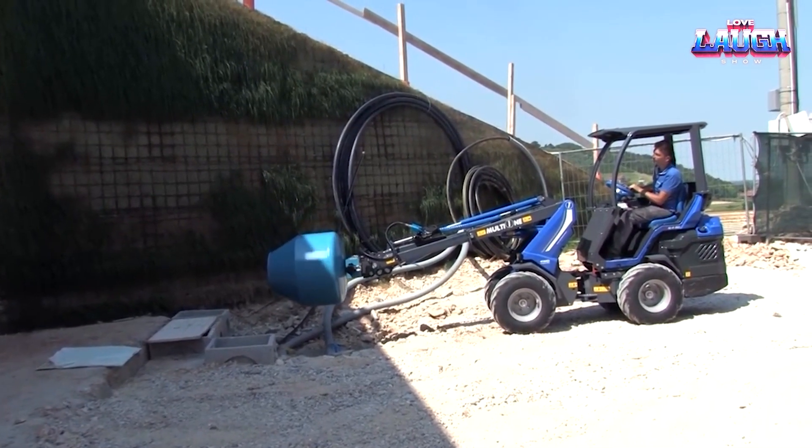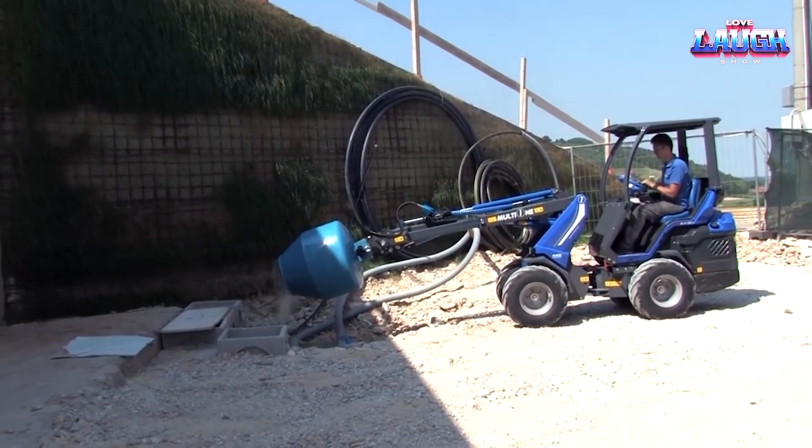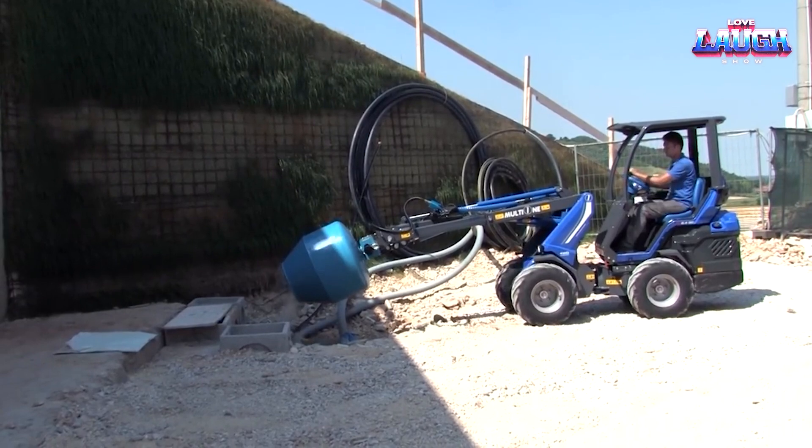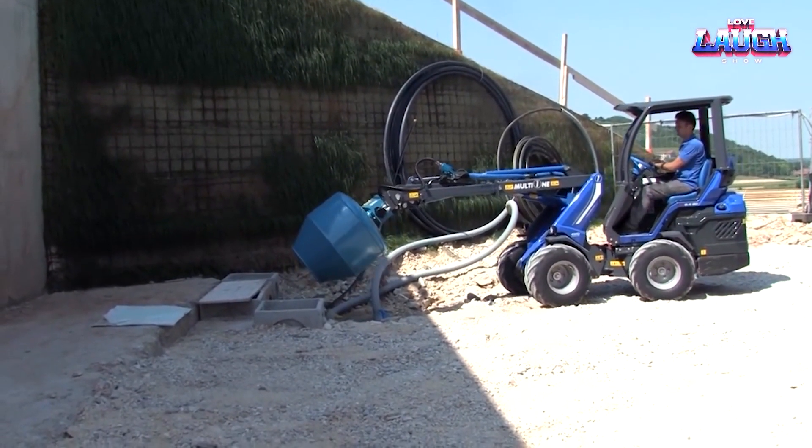Maneuverability is never a problem, thanks to its articulated design, making it a breeze to operate in tight spaces. The Multi-1 SD 8.4 with a cement mixer attachment is all about efficiency and adaptability.